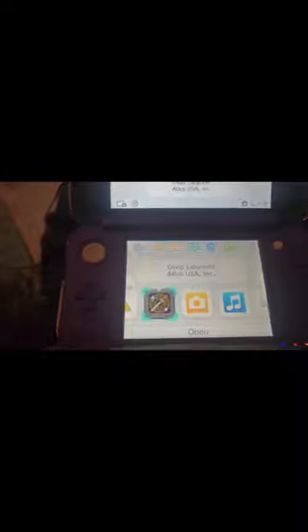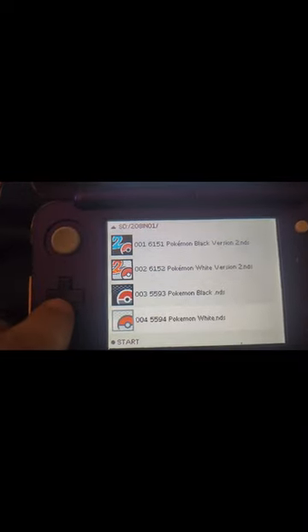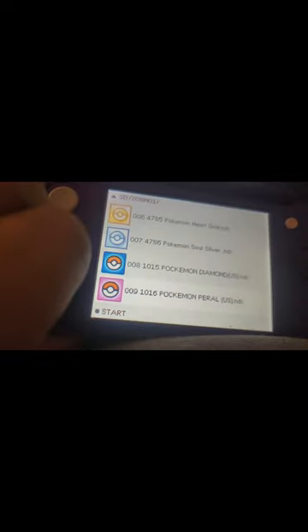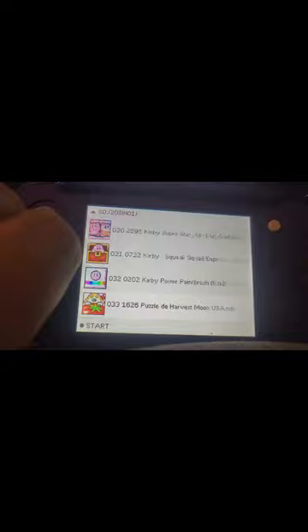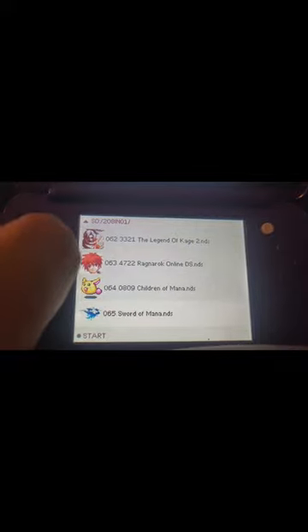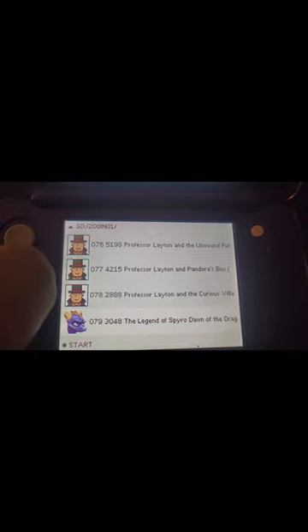It lists as Deep Labyrinth Atlas USA Incorporated — let's launch it. It comes up as ACE 3DS Plus. There are all kinds of Pokémon games — you'll have to forgive me, my kids are going wild in the background — Kirby, Harvest Moon, Rune Factory, Castlevania, Dragon Quest, Golden Sun. Just all kinds of games. I'm going to go back and see if there's a way to choose a different layout.